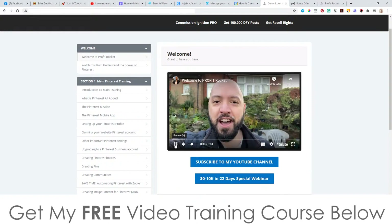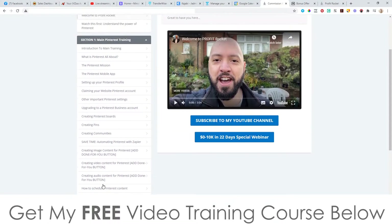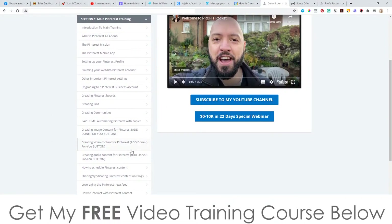So first of all, you've got the welcome video here from Johnny. This guy is actually good friends with the royal family — he often has tea with Prince Charles, so he's a very trustworthy character. He's been backed up by the royal family, so you know this product is going to be good. And then you've got the next video, which is understanding the power of Pinterest. It is a very, very powerful place to get your traffic from, and the best thing about it is it's all free if you follow and implement the instructions inside of this training course.